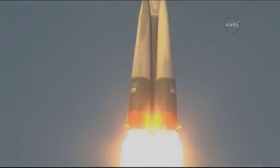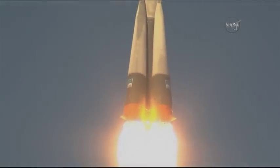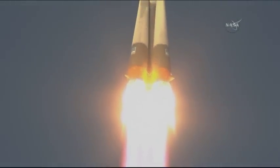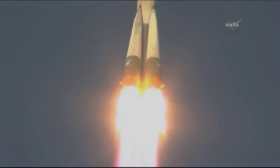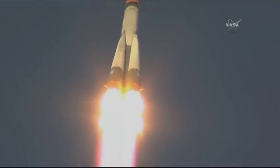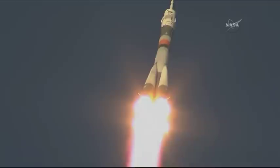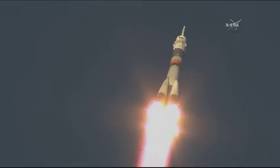So far getting good first stage performance. The Soyuz delivering 930,000 pounds of thrust, comprising four boosters and a single core engine. The first stage of the Soyuz is 68 feet in length and 24 feet in diameter. It's going to be burning liquid fuel for the first two minutes and six seconds of the flight.